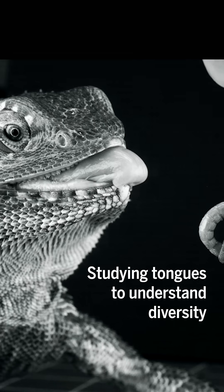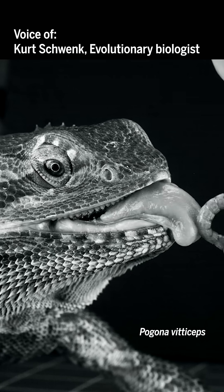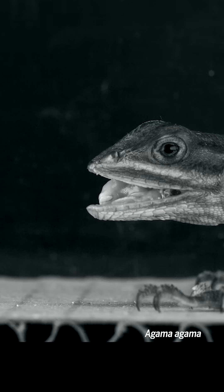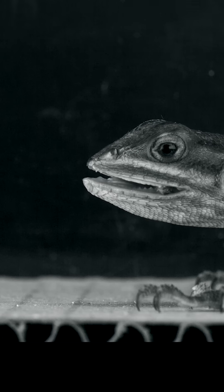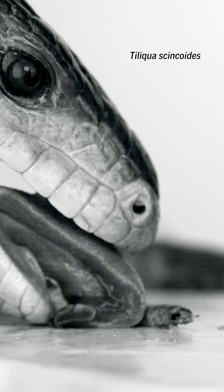When a lot of lizards feed, they're using their tongues to capture prey, not their jaws, not their teeth. And they're using their tongues to manipulate the food when it's in the mouth. I just began to realize if I wanted to understand feeding function, I needed to understand something about the tongues.